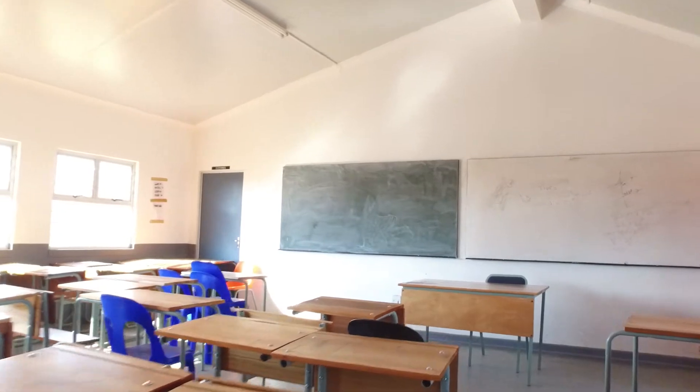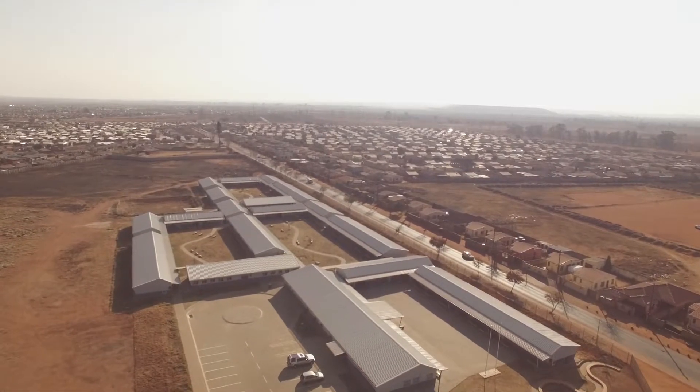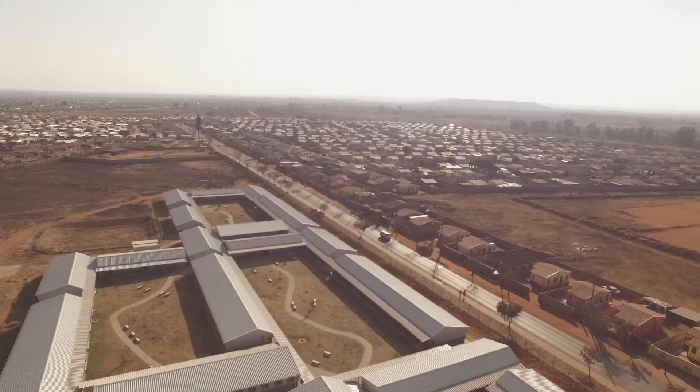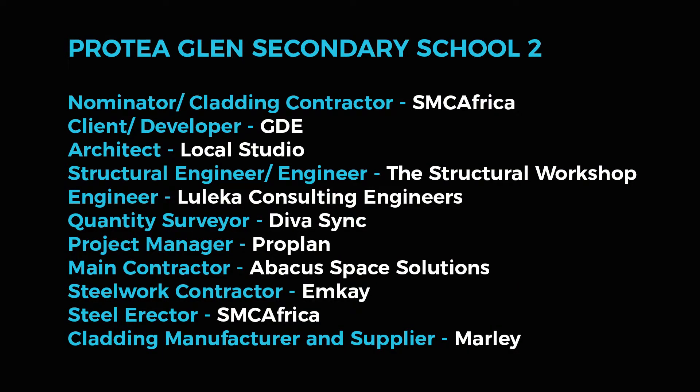The importance of light steel frame building being used for schools and being acknowledged stems from the fact that it offers speed of construction. Typically the government would know when they would be able to bring this new school on stream. Congratulations to the project team from Protea Glen Secondary School, winners of the MyTech Industries South Africa Light Steel Frame Building Category.